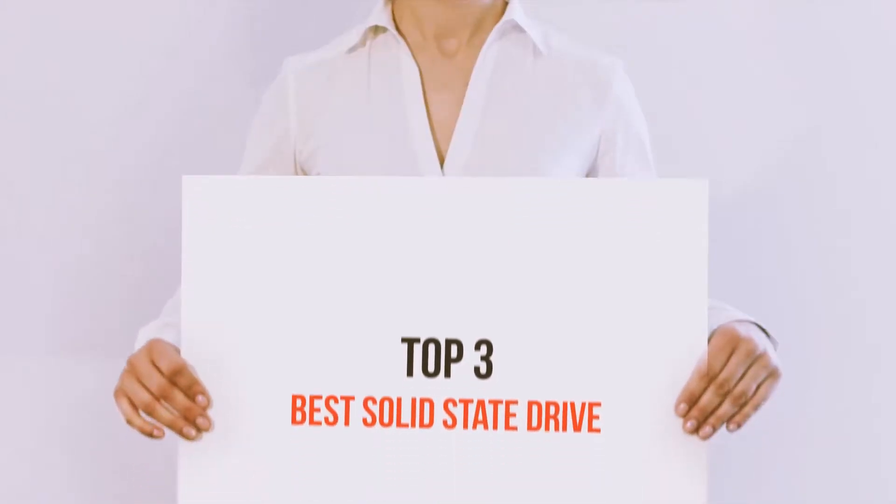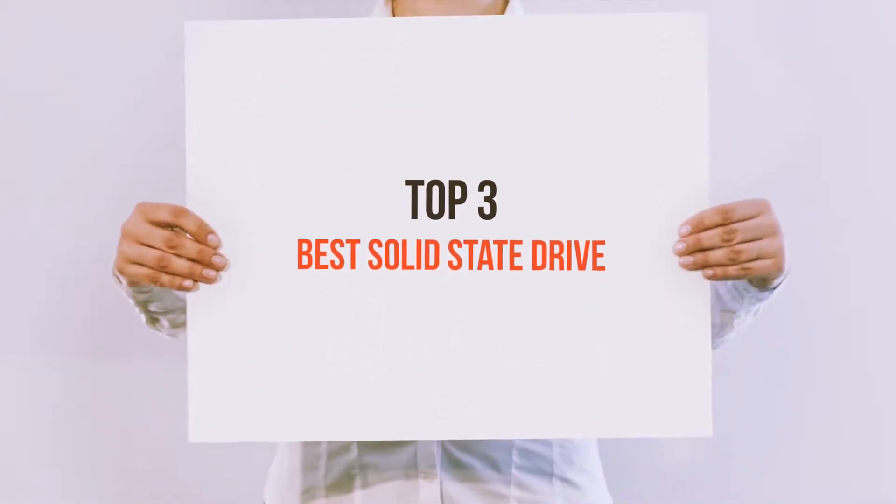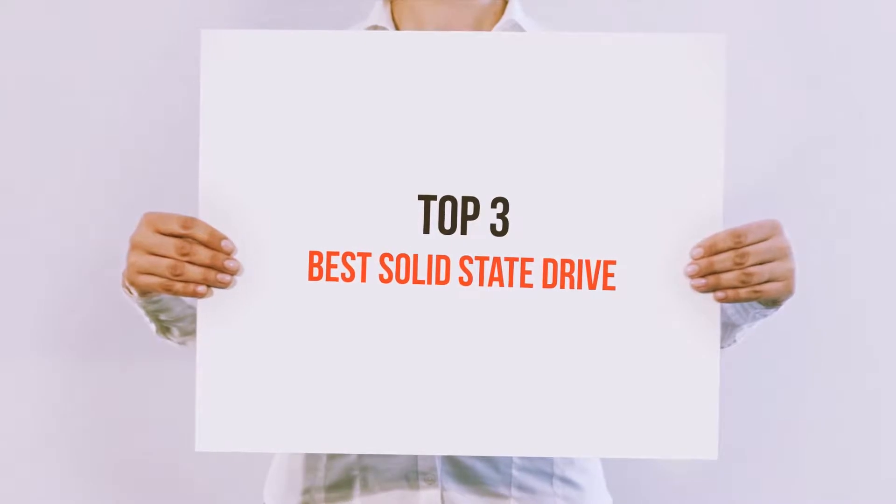Hello guys, welcome back to my channel. Today I'm gonna talk about the top 3 best solid state drives.